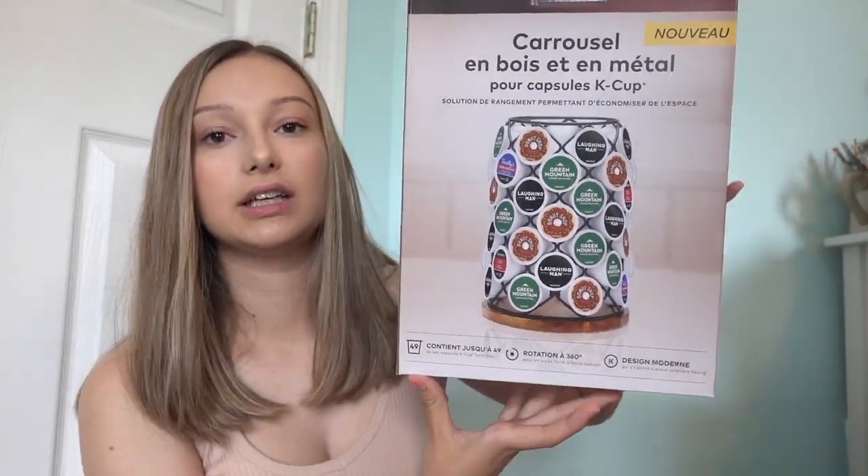We also got a Nespresso machine — I'll put a picture of that here. Erica currently has that because she's figuring it out before we get there. I have a Nespresso pod organizer coming from Amazon today. And I already have a mini Keurig, so we got this Keurig carousel. It holds 49 pods, which I couldn't believe. So we'll have two coffee machines and two things of pods, and I'm really excited for the way that all of that is going to come together.